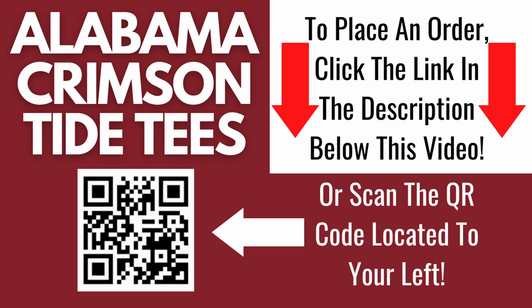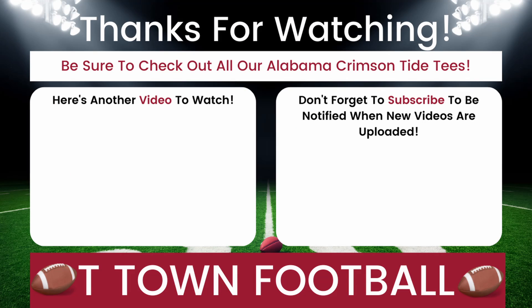Or, you can scan the QR code located to your left on the screen. By doing this, you will be taken directly to eBay to see this listing. Be sure to check out all our Alabama Crimson Tide tees on eBay.